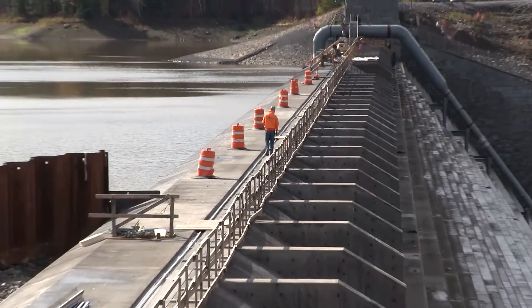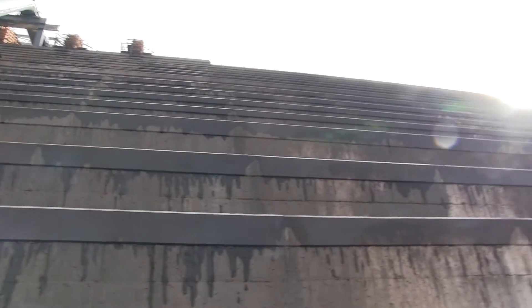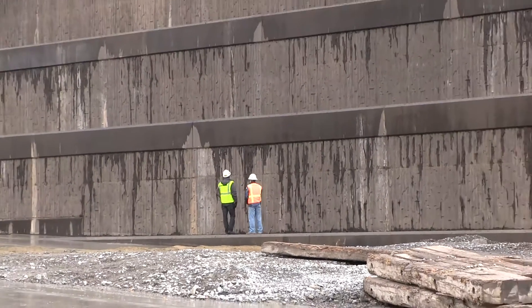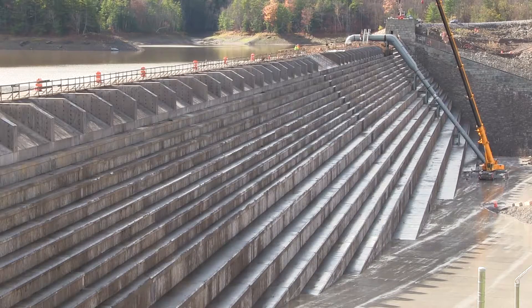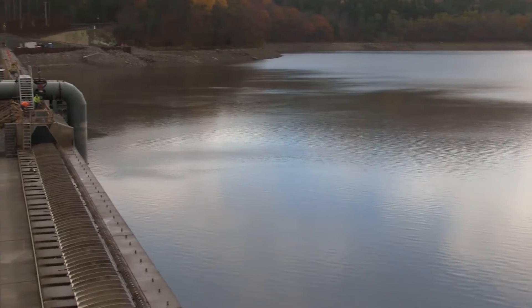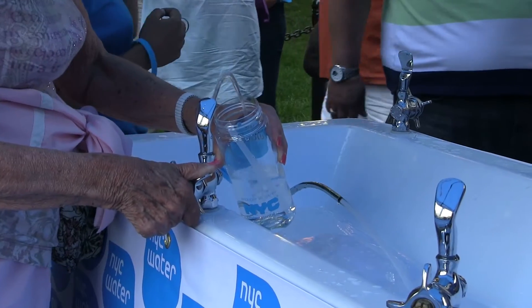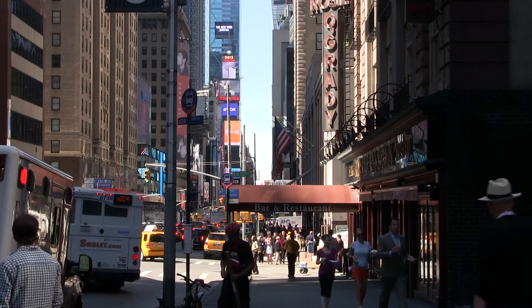Gilboa Dam is 2,024 feet long, 155 feet high, and more than 150 feet wide at its base. The dam was designed with 3-foot, 6-foot, and 12-foot steps that dissipate the energy of the water as it spills from Schoharie Reservoir, which accounts for roughly 15% of the drinking water delivered to New York City each day.